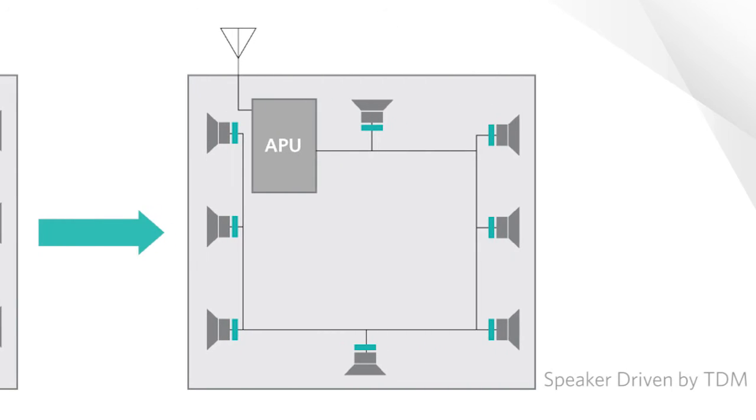In contrast, the right-hand block diagram shows a system with speakers driven via TDM. As you can see, one TDM line can supply all speakers with different signals, greatly simplifying routing and reducing EMI and board coupling issues.